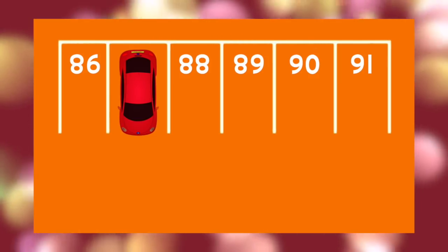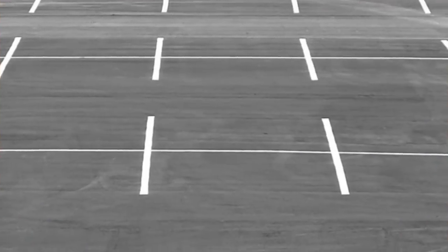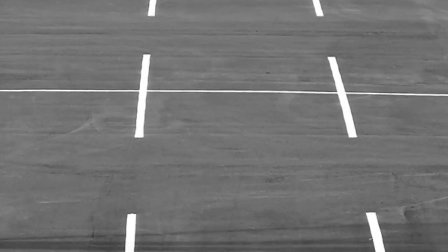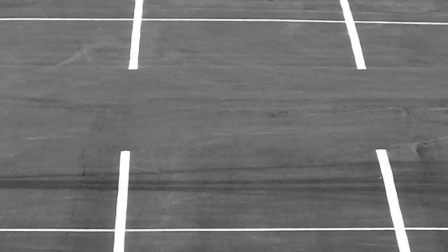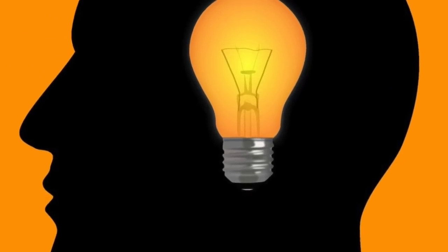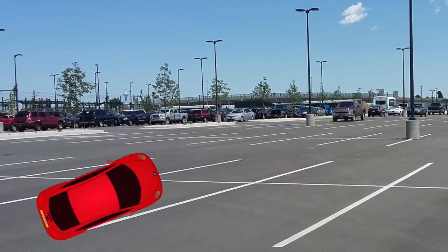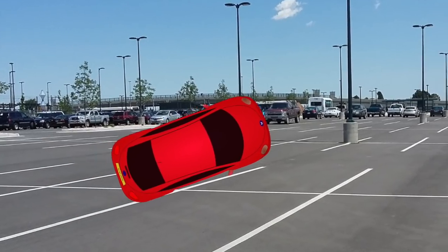Did you get it? If not, prepare to do a face palm as it's so obvious. To get the answer, all you had to do was turn the numbers around — you then realize the parking lot number was 87. Think about the way the numbers would be facing the cars in the parking lot and you'll realize they would be the other way up. If you did get it, you have a very logical and possibly genius mind. Don't worry if you got this wrong though — I did too when I first saw it.